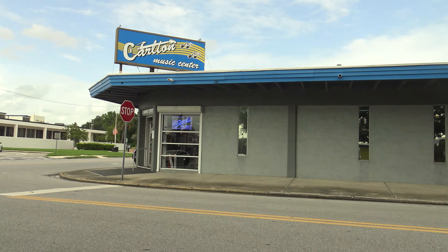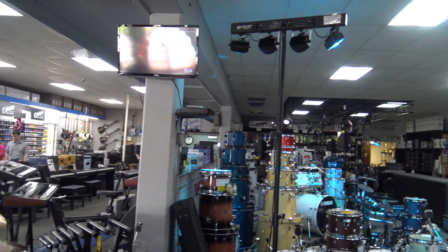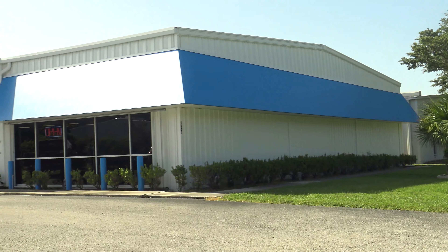Since 1967, Carlton Music Center has been providing the community with high quality instruments at affordable prices. Our goal is to ensure that each student has every opportunity to enjoy creating music.